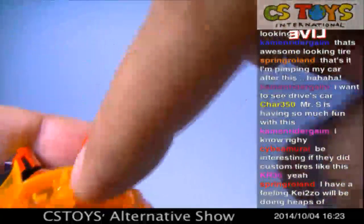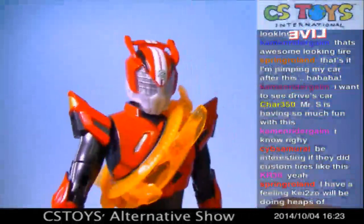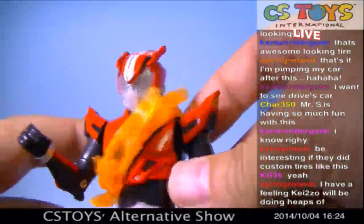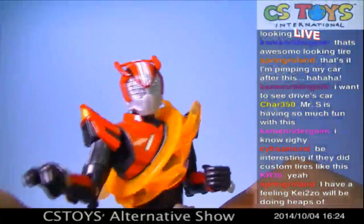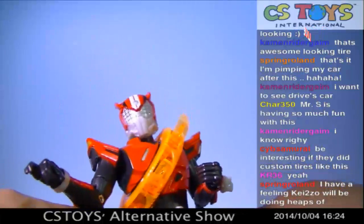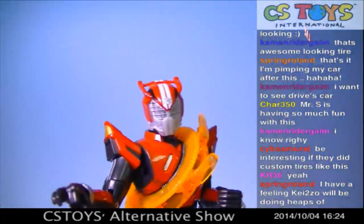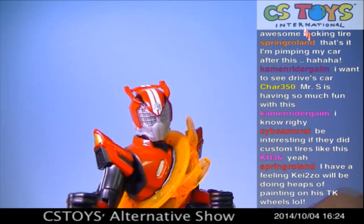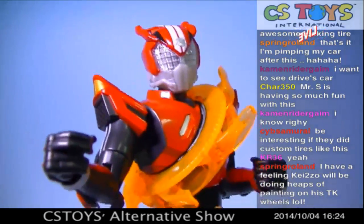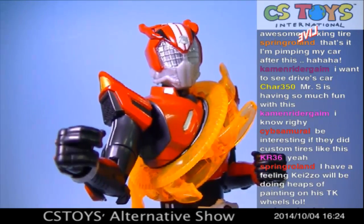Whoever designed this — Bandai did very good work. I'm just amazed at how they come up with these ideas every time. Good imaginations! All right, so Max Flare — how does that look? It looks okay, it looks okay. Let's turn him.